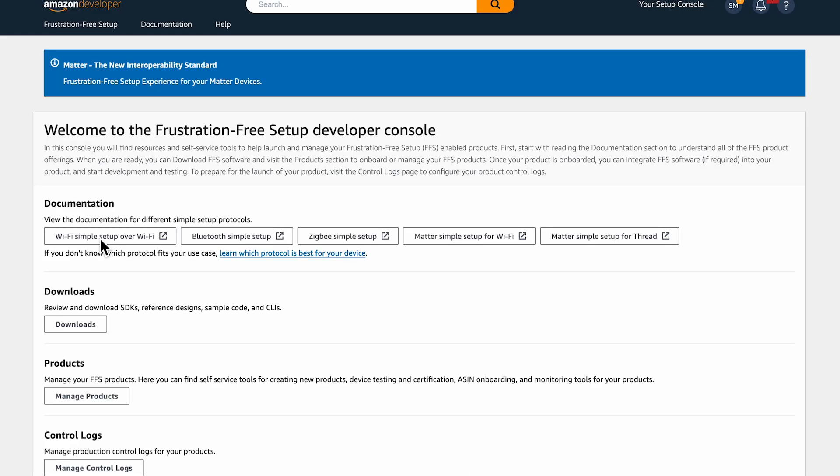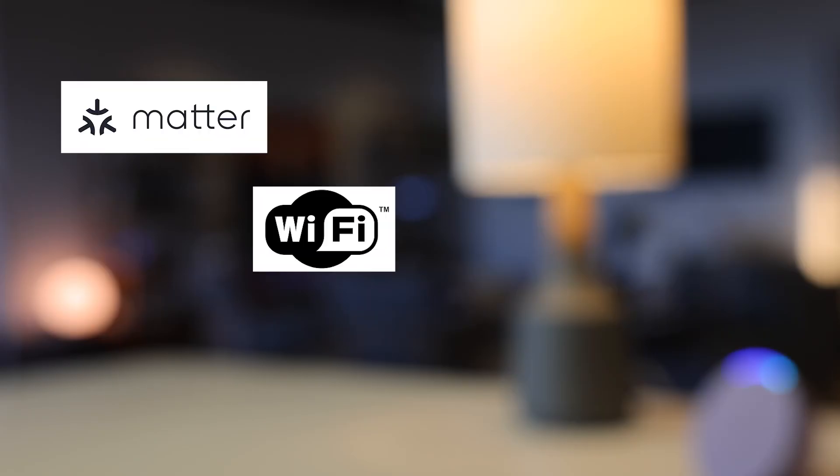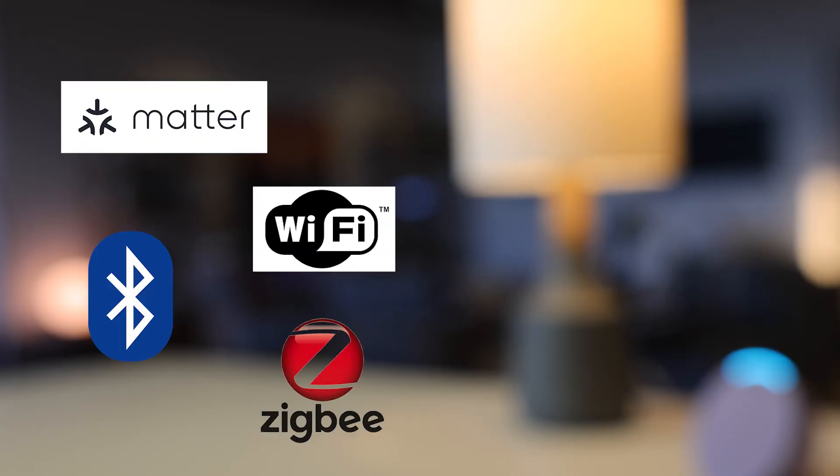And on top of all that, FFS supports multiple protocols such as Matter, Wi-Fi, Bluetooth mesh, and Zigbee.